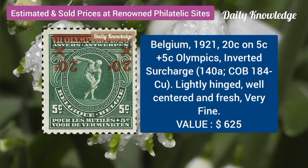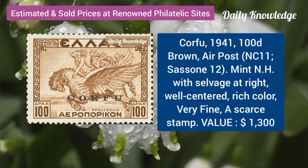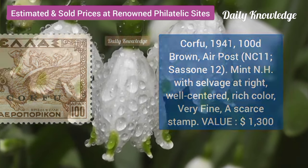Belgium, 1921, 20C on 5C, Olympics, inverted surcharge. Kofu, 1941, 100T, brown air post, mint never hinged, with salvage.